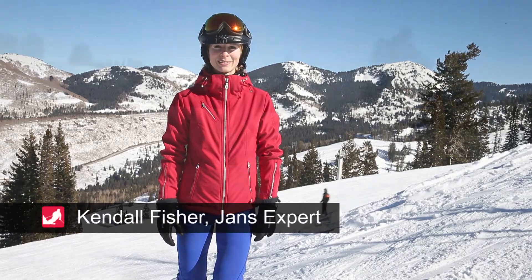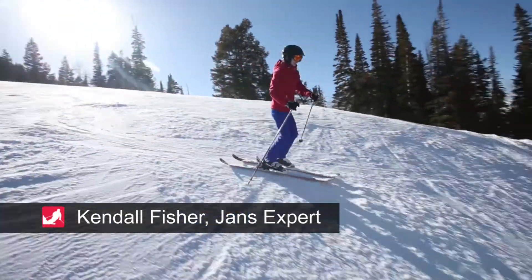Hi, I'm Kendall Fisher, Jance Mountain Expert, here with a review of the Nils Carolyn Jacket.